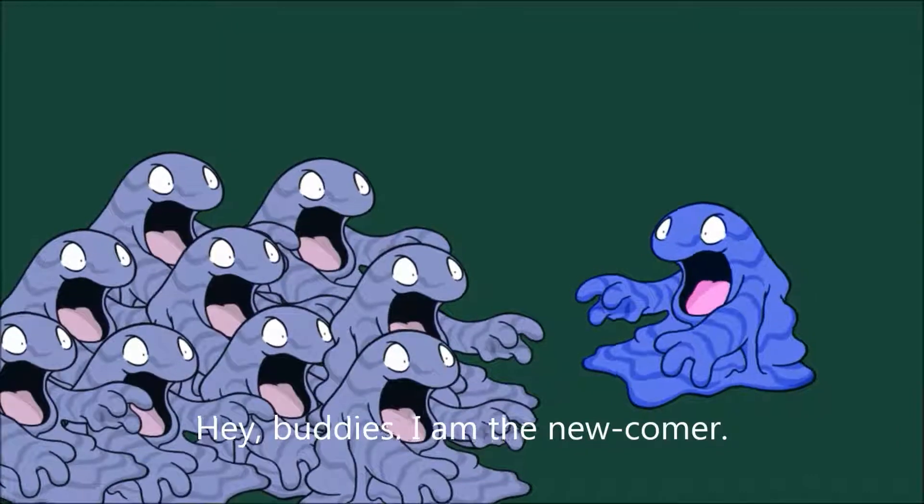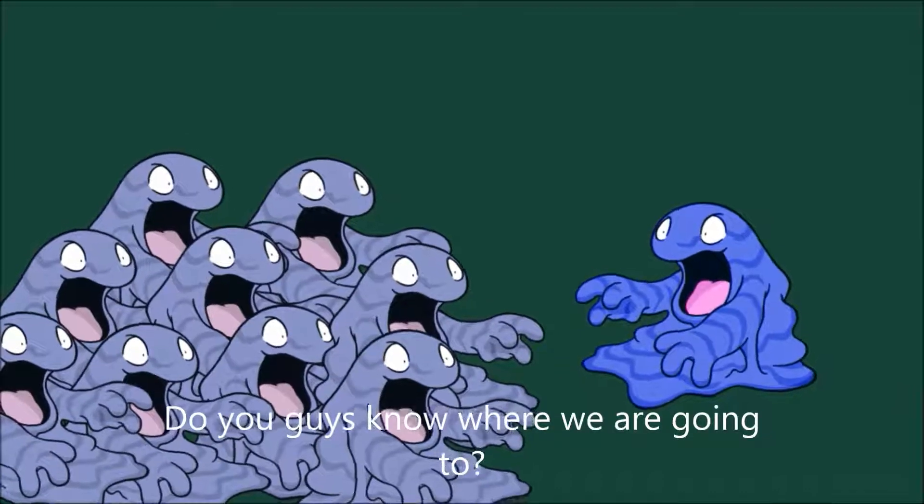Hey, buddies. I am the newcomer. Do you guys know where we are going to?